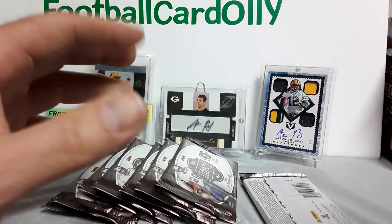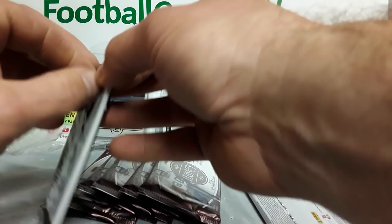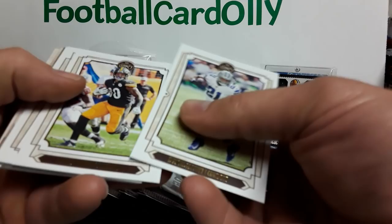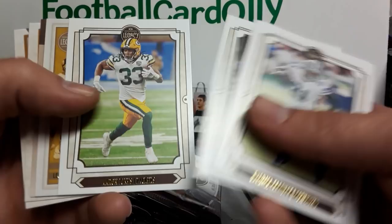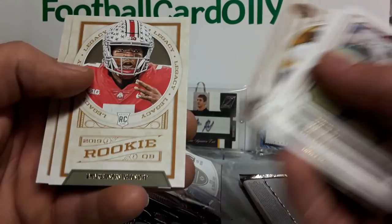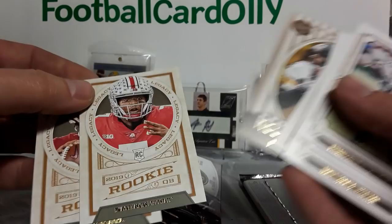I actually haven't watched any of these box breaks yet — I kind of wanted to see it firsthand myself before watching others. Zeke Elliott, James Conner, Alshon Jeffrey, Aaron Jones. Terry Bradshaw legends, followed by Rod Woodson record book — most career pick-sixes. Dwayne Haskins — good one to get. Kyler Murray and Dwayne Haskins in one pack, that's pretty good. There's another thick pack so we're just gonna set it off to the side just in case.